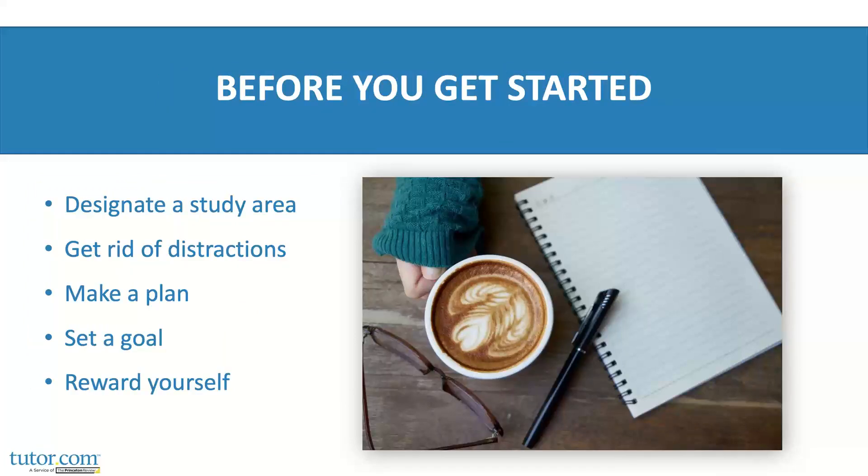Let's start with all the things you need to do before you start studying. Before you settle in for a session, designate a study area. Make sure your space has all the supplies you'll need, has good light, and set yourself up with a drink and maybe a snack so you don't have to stop your flow. The key to successful studying is focusing and trying to eliminate distractions and interruptions. If you have the opportunity to move to a different spot than where you've been sitting all day, that would be great. But if not, move all your work stuff out of that space and go into study mode.